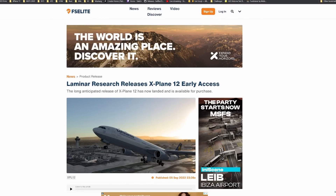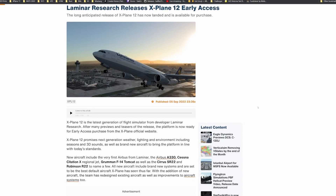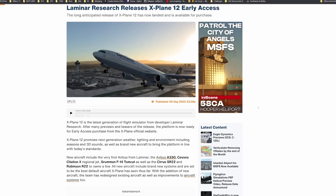Next up — and I'm sure this is no shock to anybody — X-Plane 12 has released its early access version of the simulator. It can be picked up for $59.99 US dollars, so no different than purchasing X-Plane 11. I've already done quite a few flights in X-Plane 12, and I'm going to be very honest: I do consider it to be an upgraded version of X-Plane 11. I would definitely not at this point call it its own entirely separate simulator.